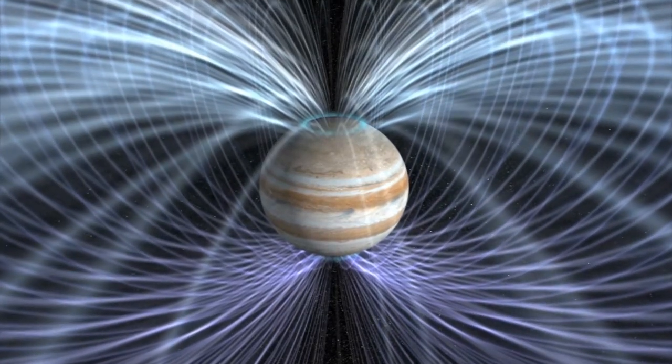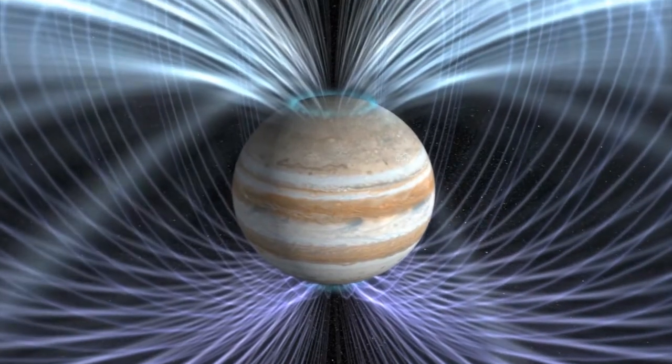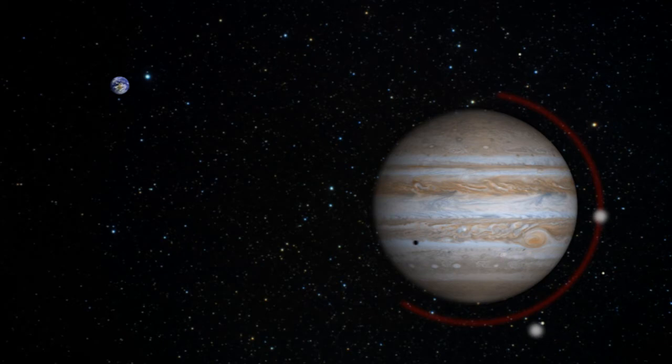Juno will also characterize Jupiter's massive magnetic and gravity fields to better understand their structure and how they were formed. In many ways, Jupiter is sort of our guardian here at Earth in that its gravity field is so big and it's so massive that comets and other things flying nearby that might come in and bombard us get actually caught up at Jupiter and flung out into the outer solar system.